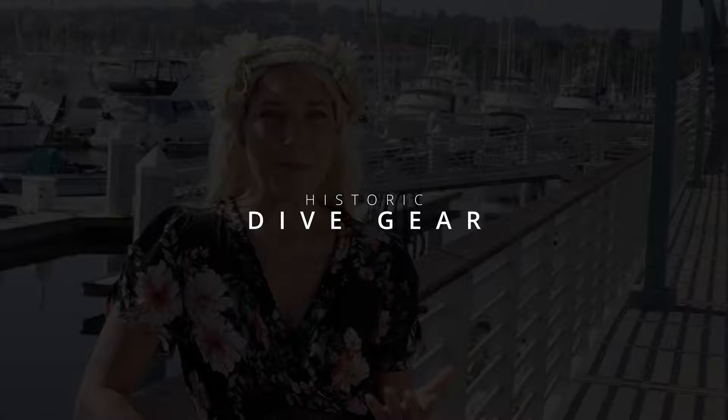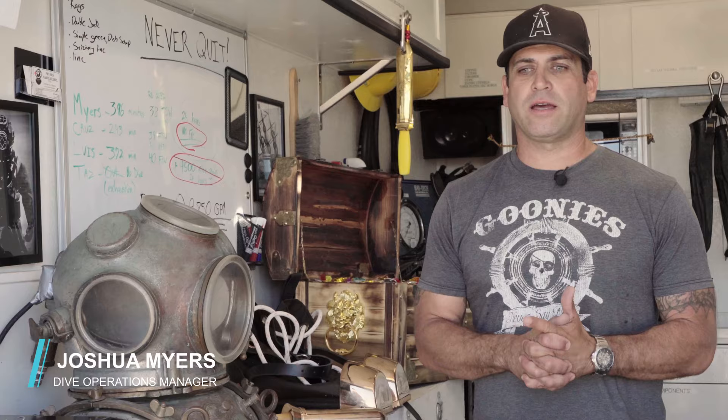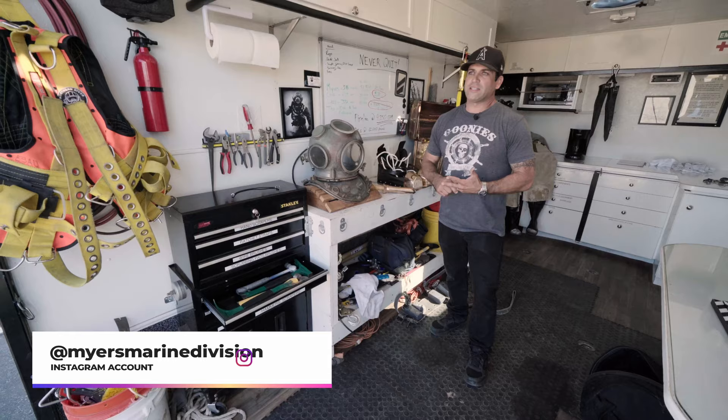I knew Brett and Justin from doing amazing underwater photo shoots with them in the ocean and in pools in Los Angeles. And then they brought in this crazy guy, Josh, who is a commercial diver. My name is Joshua Myers. I'm a professional commercial diver, and I've been diving professionally for 19 years, going on 20.